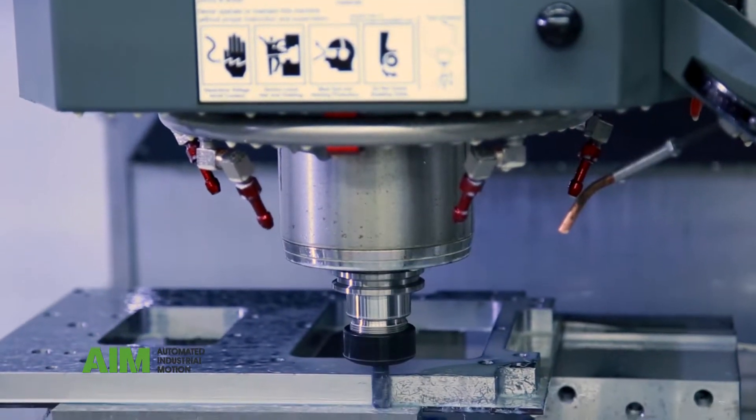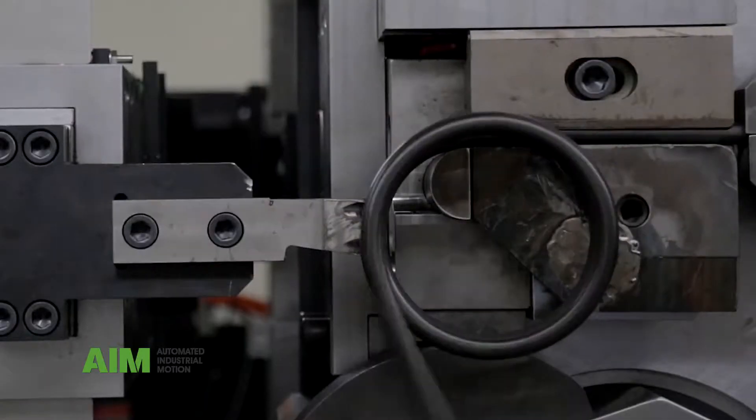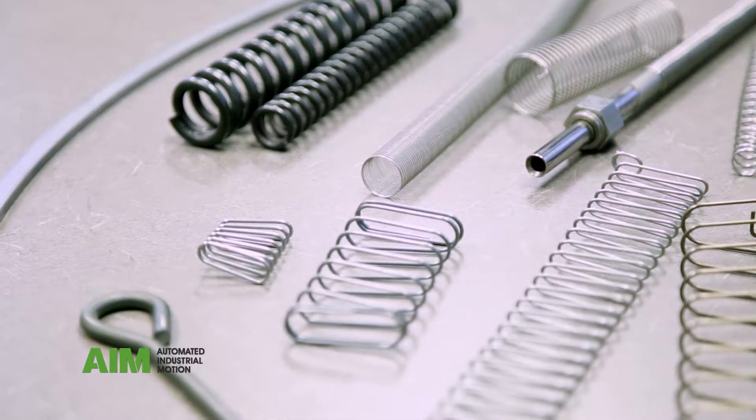Automated Industrial Motion, incorporated in 1985, offers a full line of CNC spring coiling equipment. It's a single point coiling technology which is very universal for compression springs, torsion springs, and some limited wire forming.